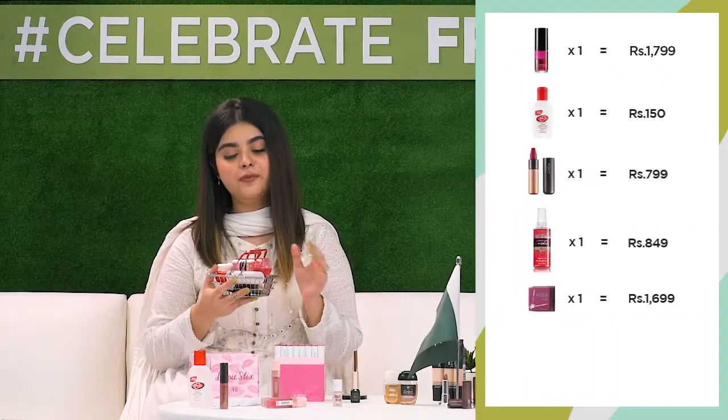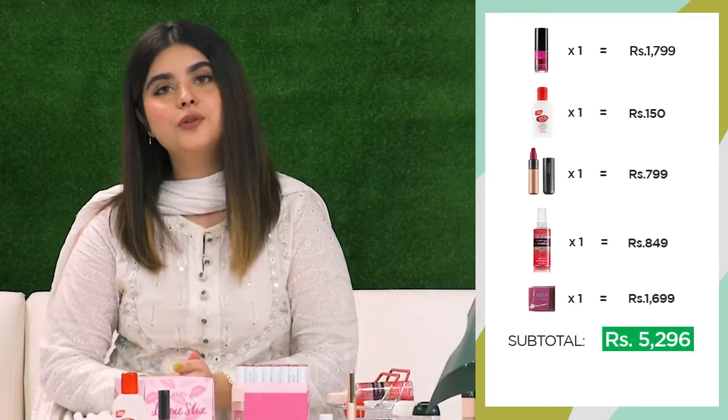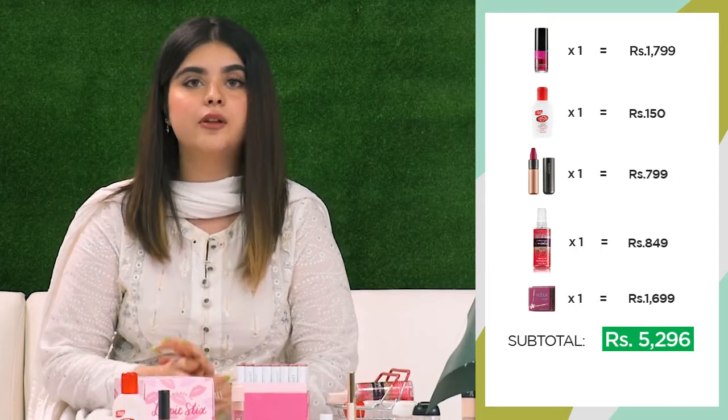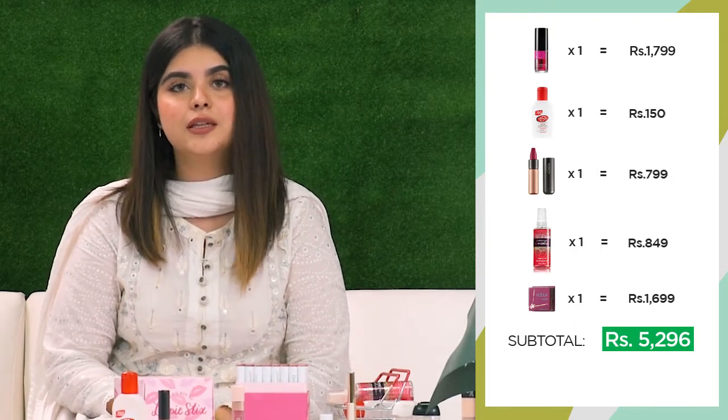So these were my top favorite picks from their Independence Day sale. Now I want all of you to make the most out of it on 14th of August, because there will be crazy discount deals on their website. So make sure you visit on 14th of August. Let's celebrate today.